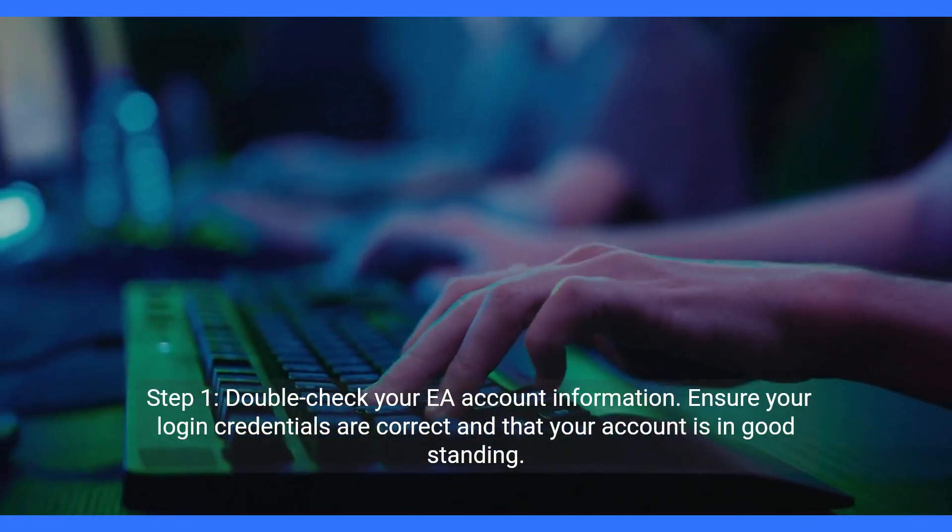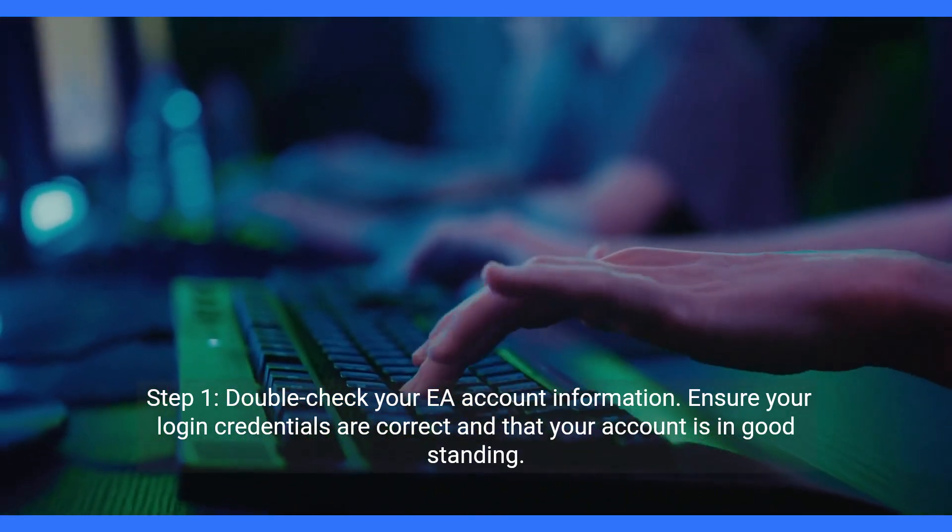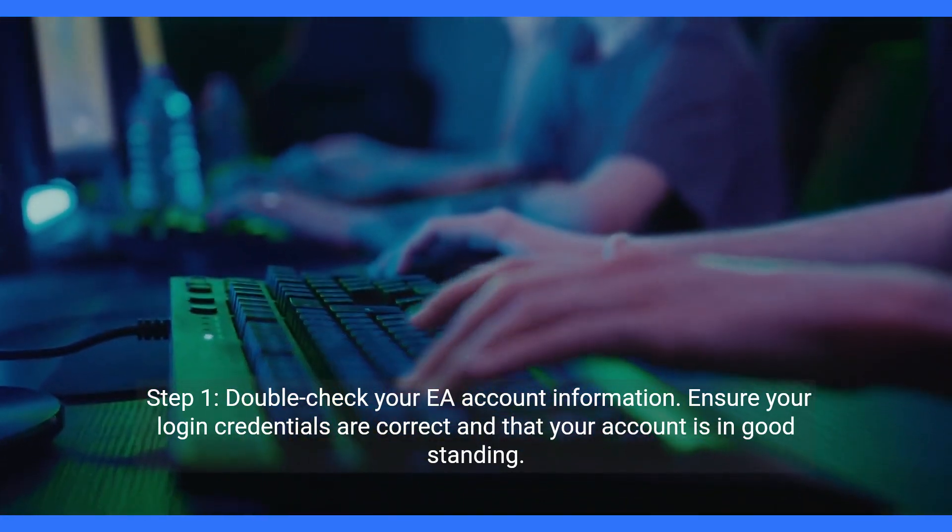Step one: double-check your EA account information. Ensure your login credentials are correct and that your account is in good standing.